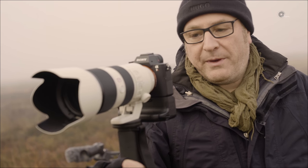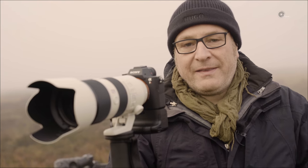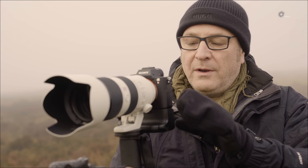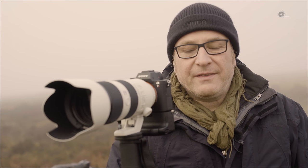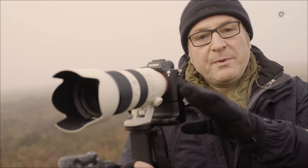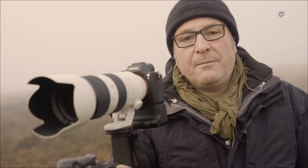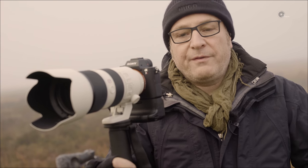Was ihr hier seht, das ist meine Lieblingskombi: die Alpha 7R2 mit dem 70-200 vorne drauf. Während man auf der anderen Kamera weitwinklig unterwegs ist, kann man hier wirklich in die Landschaft reinzoomen. Diese Kombination – Vollformatchip mit diesem Hochleistungsobjektiv – bringt eine knackige Schärfe in allen Brennweiten. Sehr schön ist auch, dass man über das Menü den APS-C-Sensor zuschalten kann. Dadurch verändert sich die Brennweite um das 1,5-fache und man hat noch mehr Teleobjektiv, um noch mehr Details herauszuziehen, ohne das Objektiv wechseln oder einen Konverter aufschrauben zu müssen.